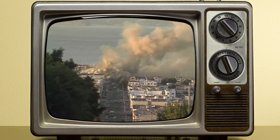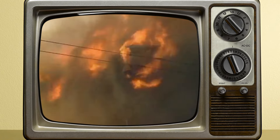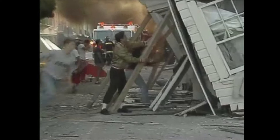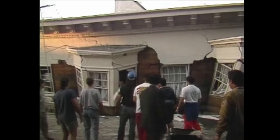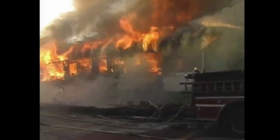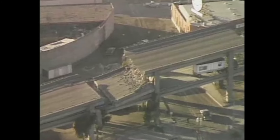On an October afternoon in 1989, a major 6.9 magnitude earthquake brought Northern California to a standstill. The Loma Prieta earthquake was the strongest to hit the region in over 80 years. It killed 63 people and injured nearly 4,000 when sections of bridges failed, buildings collapsed, and freeways buckled. Property damage was estimated at $6 billion.